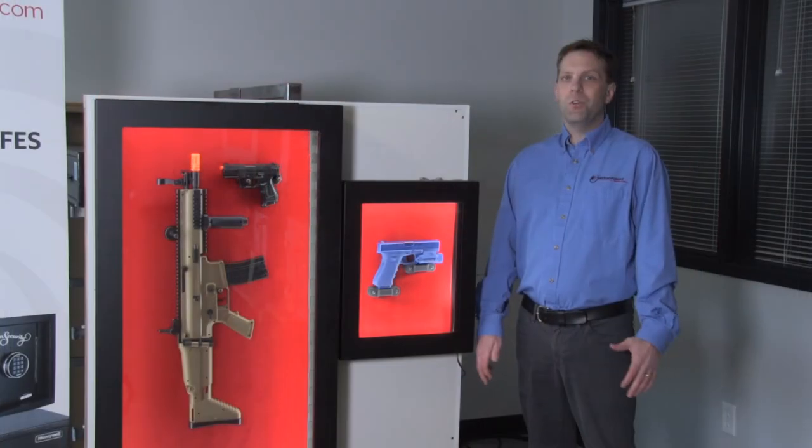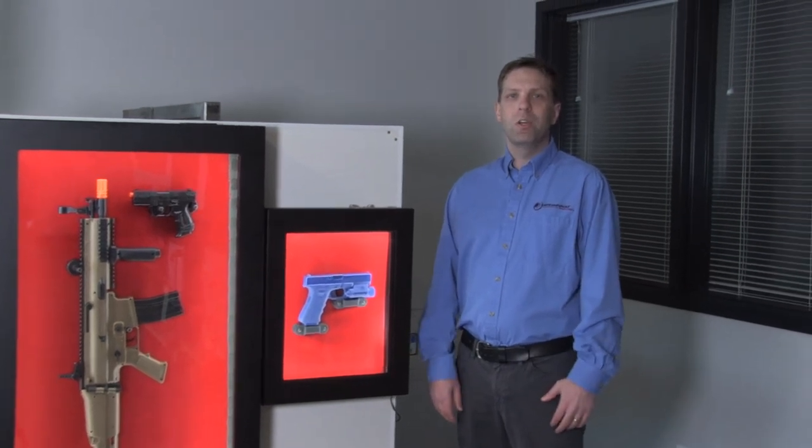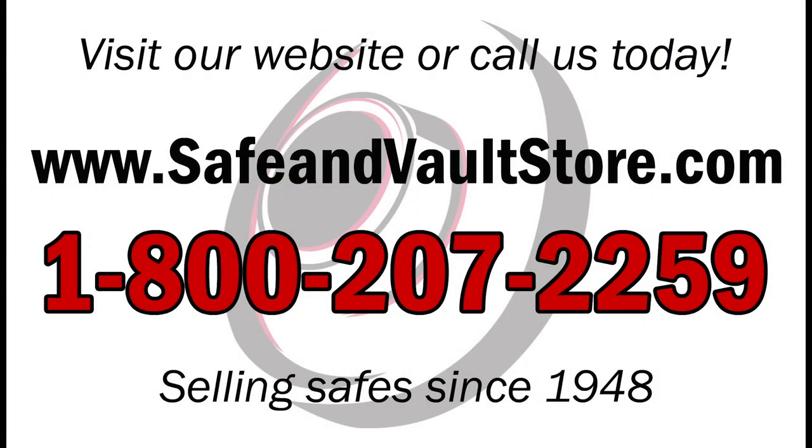Thank you for watching this video — we really appreciate your support. My name is Dominic with Safe and Vault Store. Don't forget to subscribe to our YouTube channel to get the latest updates on all of our products and videos.